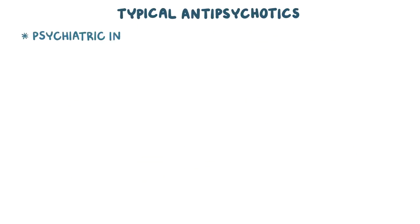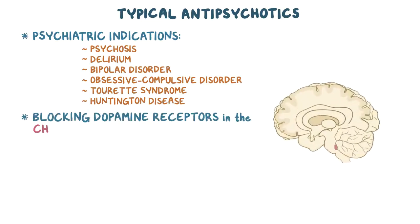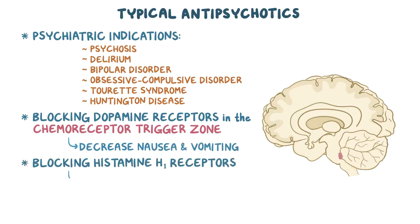Other psychiatric indications include psychosis, delirium, bipolar disorder, obsessive-compulsive disorder, Tourette syndrome, and Huntington disease. Aside from their use in psychiatric disorders, blocking dopamine receptors in the chemoreceptor trigger zone can also decrease nausea and vomiting, while blocking histamine H1 receptors can have an antipruritic and sedative effect.